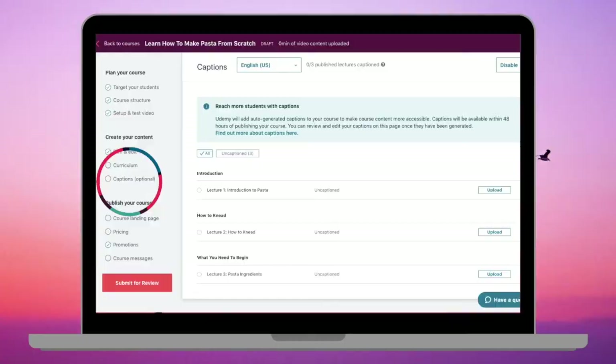Looking at the navigation bar on the left, the next option is to add captions. This is optional because Udemy adds captions for you, but I'd suggest that when your course is published you have a look through and read the captions — if things are spelt incorrectly or don't make sense, you can edit them. You're also able to add your own captions here if you want to do that.